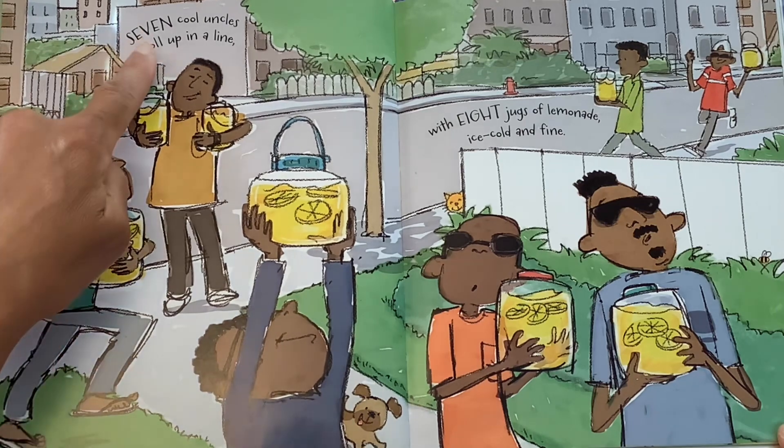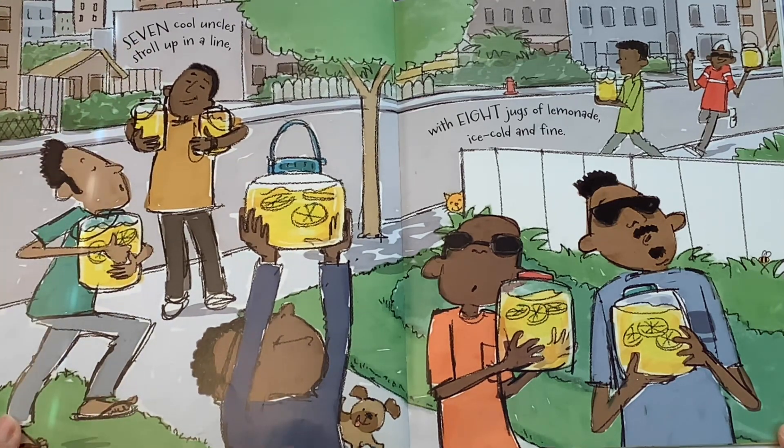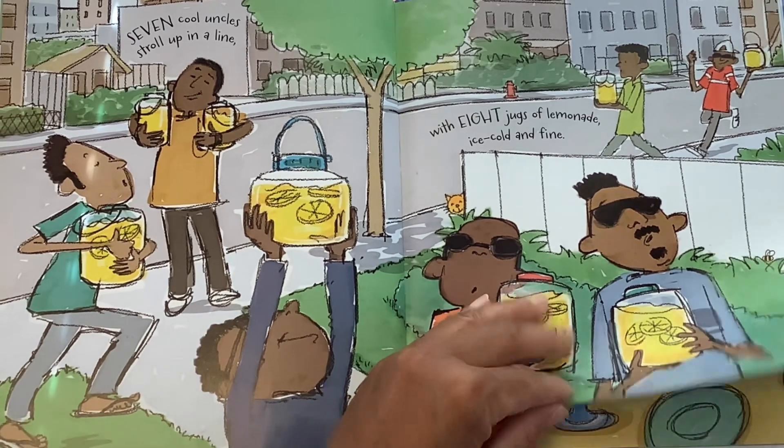Now we're at number seven. Seven cool uncles stroll up in a line with eight jugs of lemonade, ice cold and fine. I'm sure that lemonade tastes so delicious.